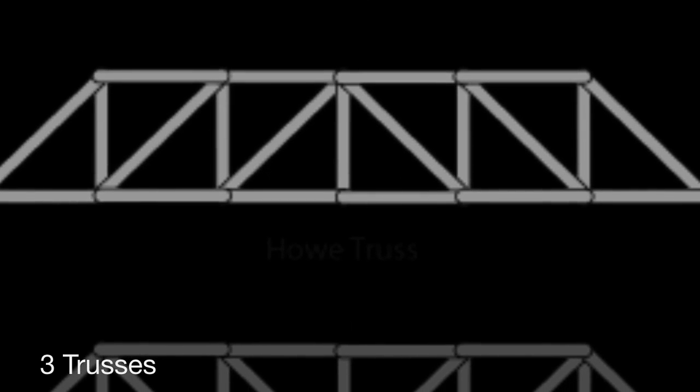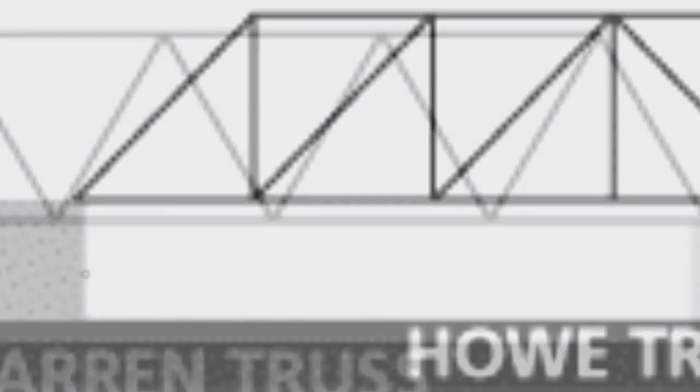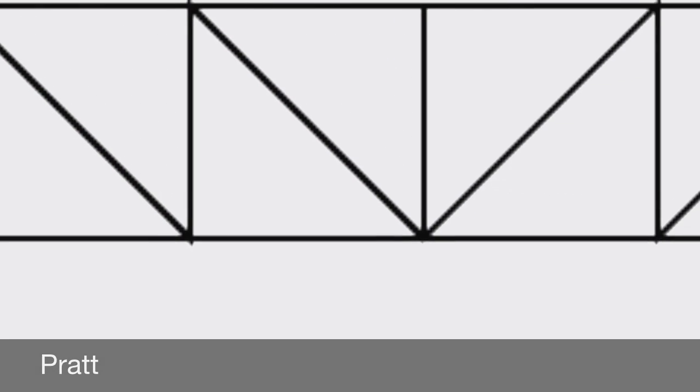There are three main truss bridges: Warren, Powell, and Pratt. Warren trusses use equilateral triangles to spread out the load of the bridges. Powell trusses have the diagonal slanting towards the outside and Pratt trusses have the diagonal slanting towards the inside.